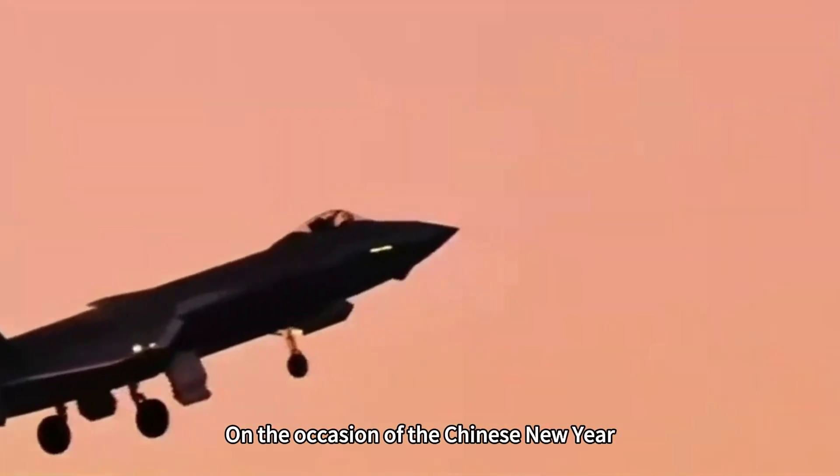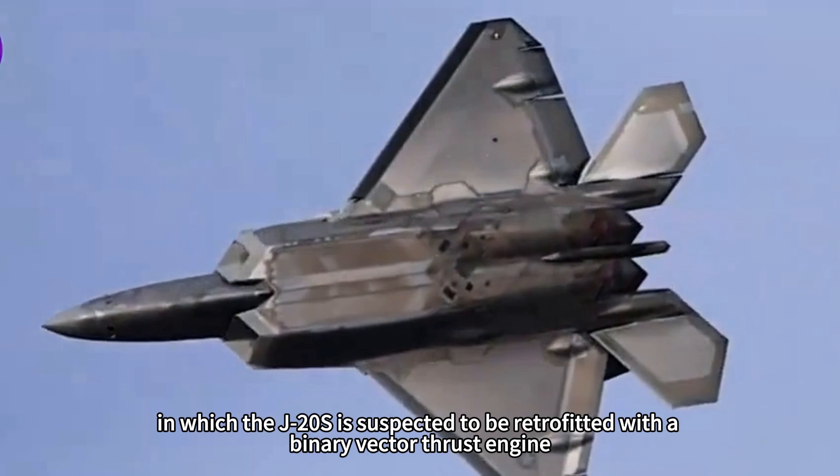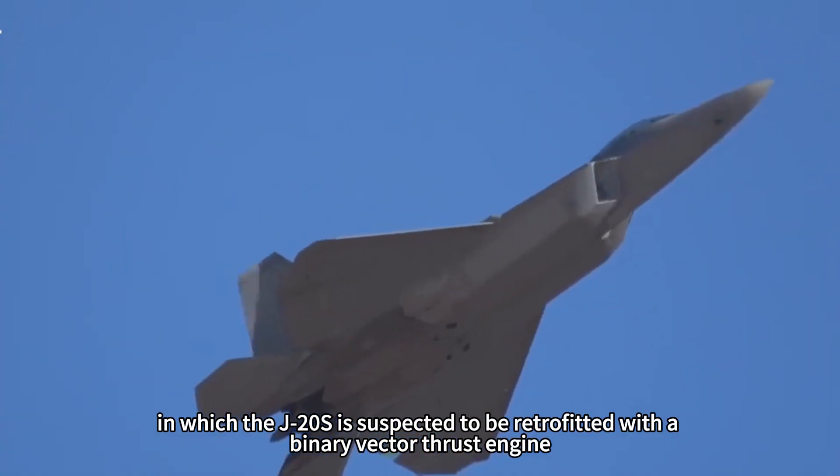On the occasion of the Chinese New Year, a new photo suddenly appeared on the internet in which the J-20S is suspected to be retrofitted with a binary vector thrust engine.